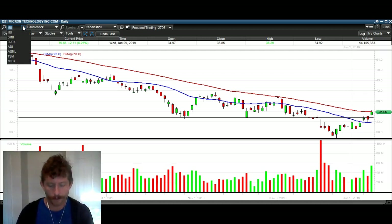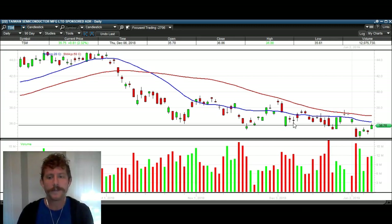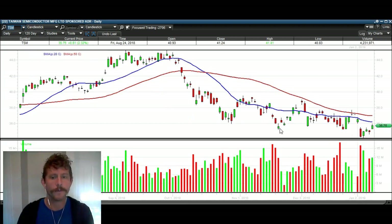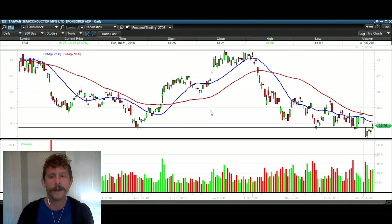Same thing with Micron. Looking at other individual names — TSM. Here's the level on TSM. You can see support there, right there, right there, right there — we broke over that level today. Gapped up, closed over the previous several days' highs, back above this support. Last time we had a false breakdown on TSM was over here: support, support, support — breaks that support, and then we break right back over it right here. Just blast off from there.